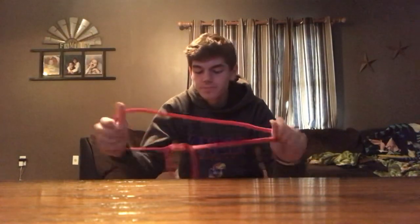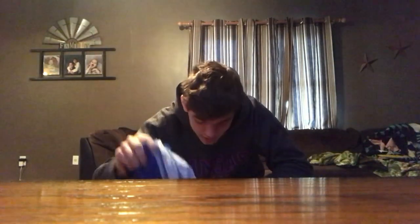My bigger foam roller doesn't fit in my bag but this does. I also got a resistance band — you stretch yourself out, wrap it around your foot, stretch yourself out. These are also major key when you're sore right before a race.